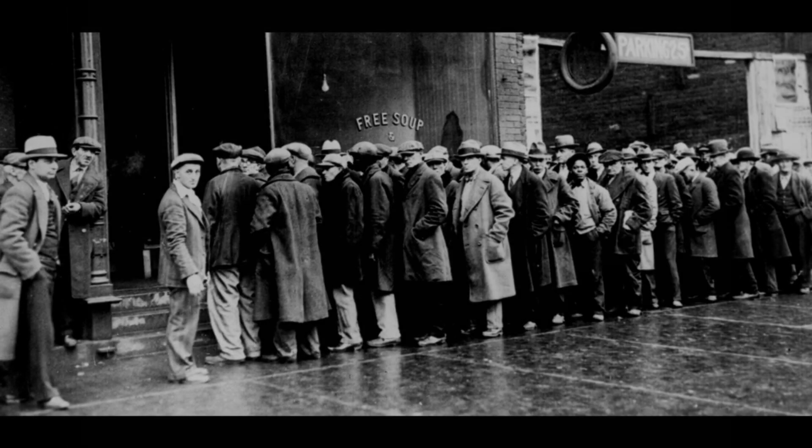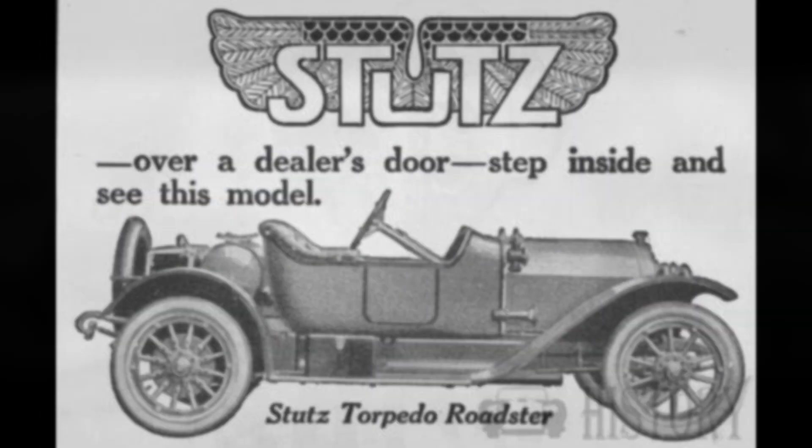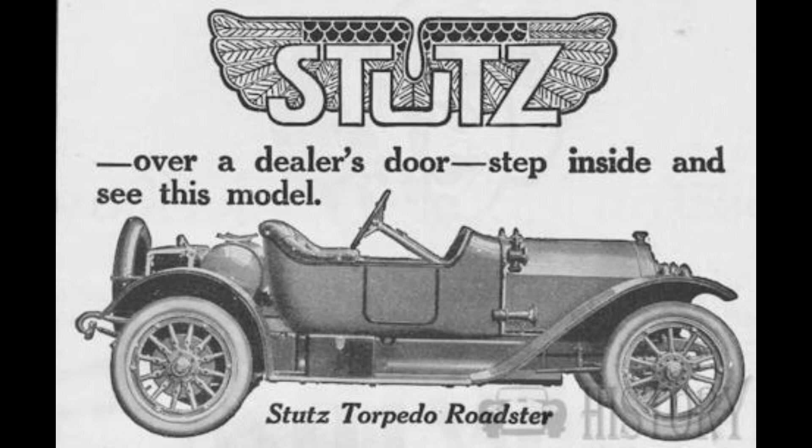The stock market crash of 1929 and the subsequent Great Depression took a toll on the luxury automobile market. Stutz, like many other car manufacturers, faced economic challenges. The Bearcat model eventually ceased production in the early 1930s.